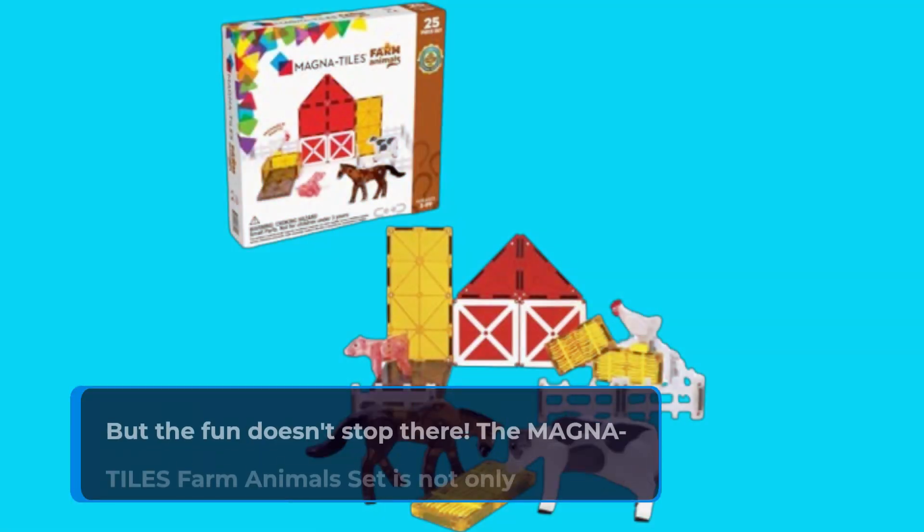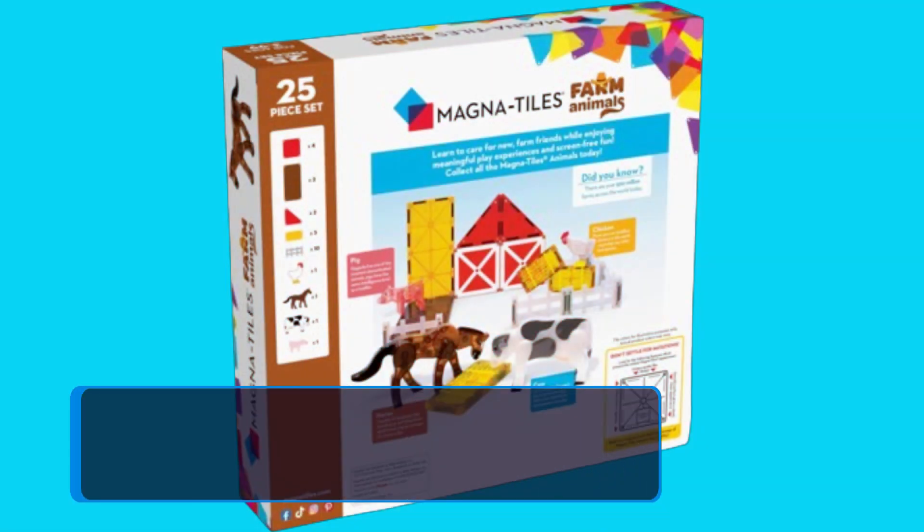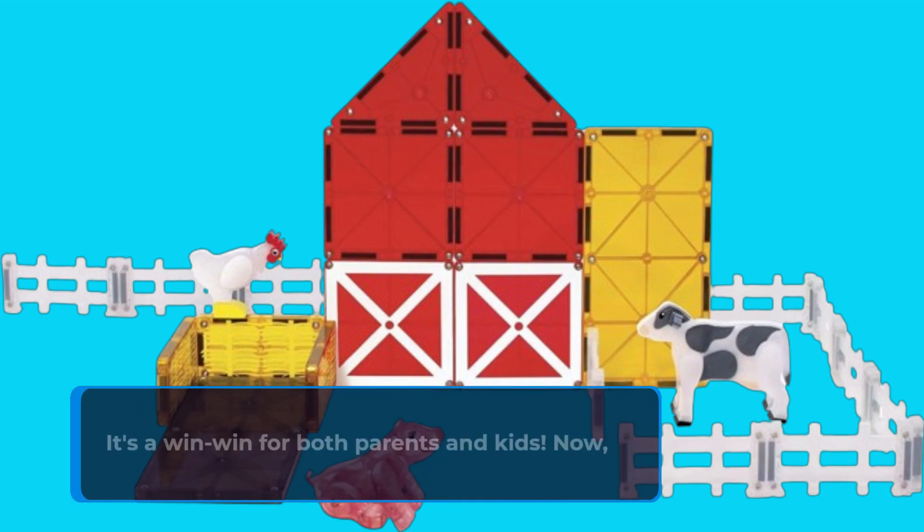The Magna Tiles Farm Animals set is not only entertaining, but also educational. It's been certified as a STEAM toy, meaning it aids in the development of fine motor skills, cognitive abilities, language skills, social skills, teamwork, and creativity. It's a win-win for both parents and kids.